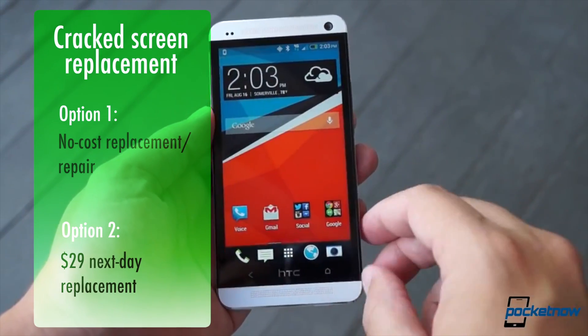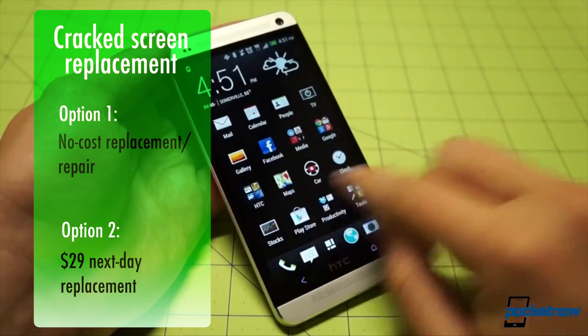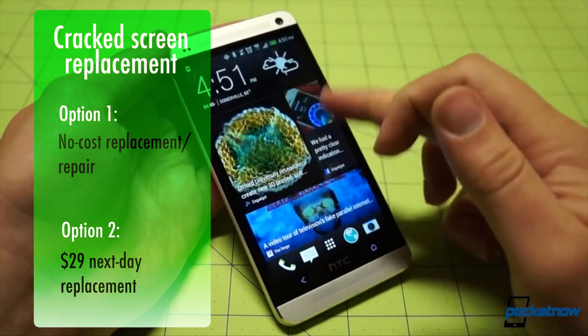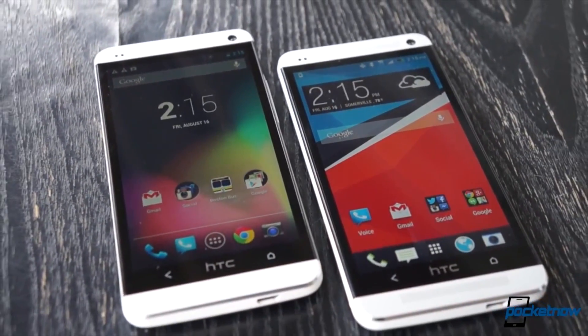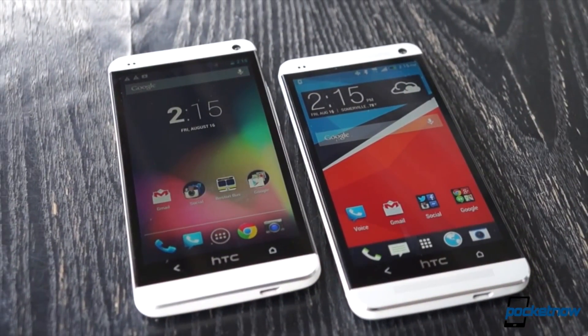If you can't be without your phone for that long, you have the option of paying $29 for a replacement to be overnighted to you instead. In either case, HTC America's customer service department will walk you through backing up your device with HTC backup, making restoration easier when the new or replacement device arrives.